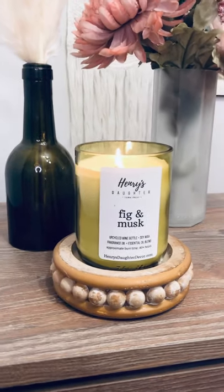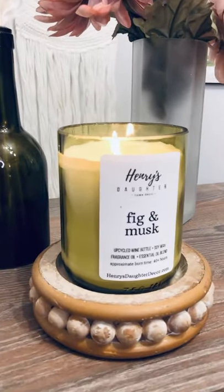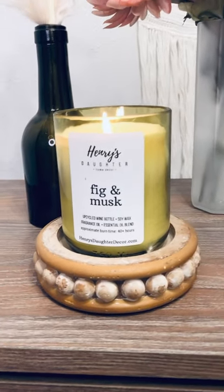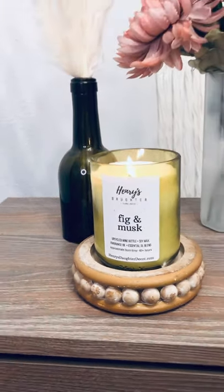This is our fig and musk, and it's in our light green recycled wine bottle container. You can see that beautiful glow from the flame against that sanded edge of the glass.